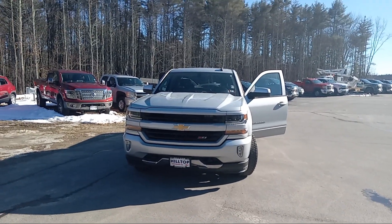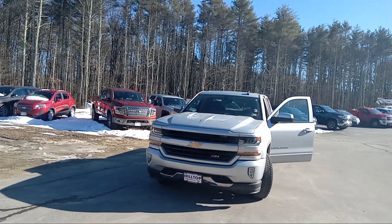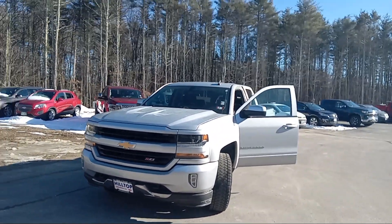Hey, good afternoon, New England and beyond. Mike Duquette here at Ron Curry's Hilltop Chevy in Summersworth, New Hampshire. Today for Duke's Daily Rod, I have a 2018 Chevy Silverado — this is a Z71 package.